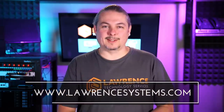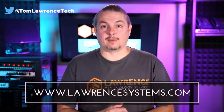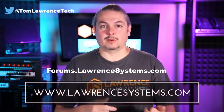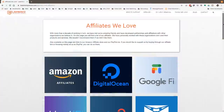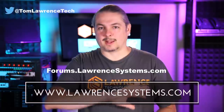Thank you for making it to the end of the video. If you like this video, please give it a thumbs up. If you'd like to see more content, hit the subscribe button and the bell icon. If you'd like to hire us, head over to lawrencesystems.com and fill out our contact page. Head over to forums.lawrencesystems.com to carry on the discussion, suggest new videos, or talk about other tech topics. Also check out our affiliate page for great tech offers. Thanks for watching and see you next time.